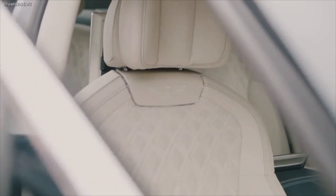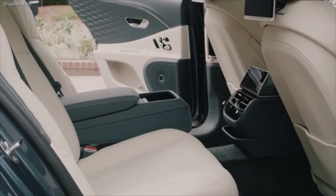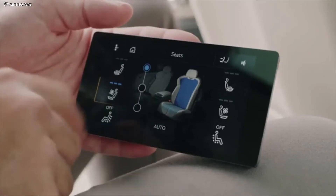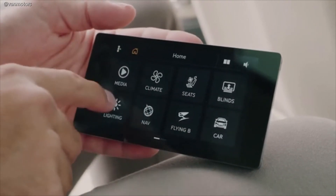One area in particular where craftsmanship meets technology is our new 3D leather quilting, which is unique to the automotive industry. In order to make everybody feel special, no matter whether they're sitting in the front or the rear of the car, we've incorporated some really nice technology into the rear cabin as well.